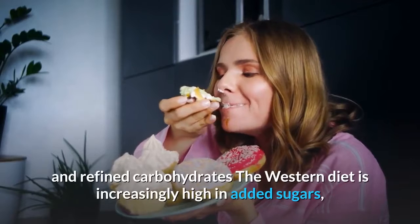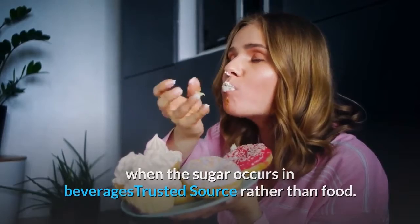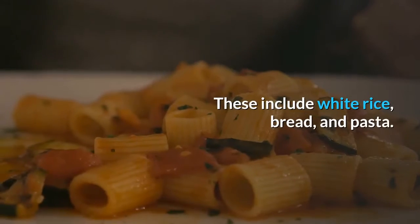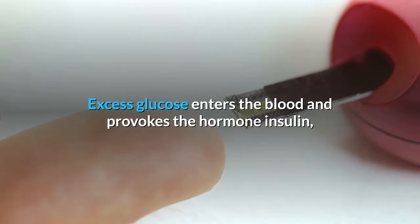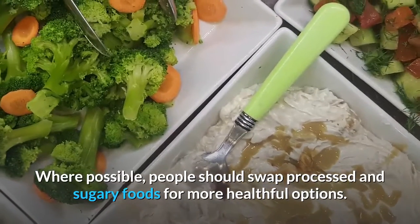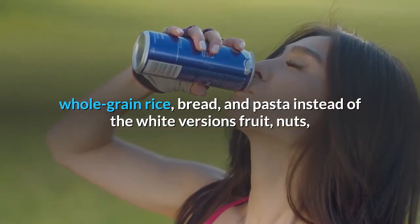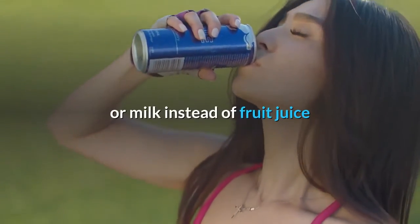5. Cutting back on sugar and refined carbohydrates. The Western diet is increasingly high in added sugars, and this has definite links to obesity, even when the sugar occurs in beverages rather than food. Refined carbohydrates are heavily processed foods that no longer contain fiber and other nutrients. These include white rice, bread, and pasta. These foods are quick to digest, and they convert to glucose rapidly. Excess glucose enters the blood and provokes the hormone insulin, which promotes fat storage in the adipose tissue, contributing to weight gain. Where possible, people should swap processed and sugary foods for more healthful options, such as whole-grain rice, bread, and pasta; fruit, nuts, and seeds instead of high-sugar snacks; herb teas and fruit-infused water instead of high-sugar sodas; and smoothies with water or milk instead of fruit juice.